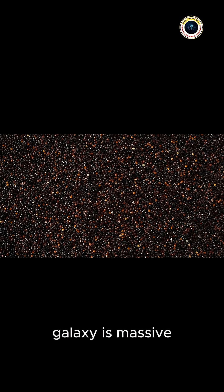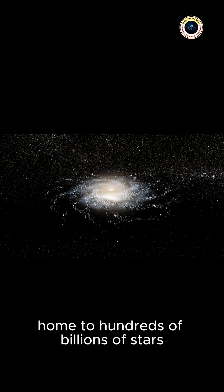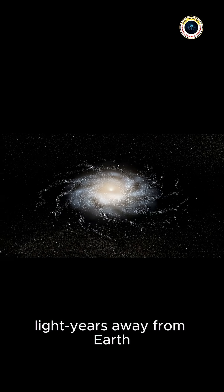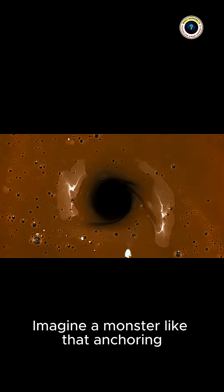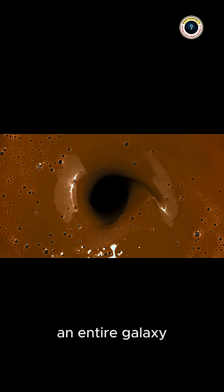Now here's the twist. This galaxy is massive — over 50,000 light-years across, home to hundreds of billions of stars, and about 31 million light-years away from Earth. And hiding deep in its bright core, astronomers believe there's a supermassive black hole weighing a billion times more than our sun. Imagine a monster like that anchoring an entire galaxy.